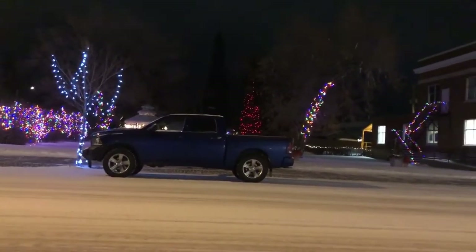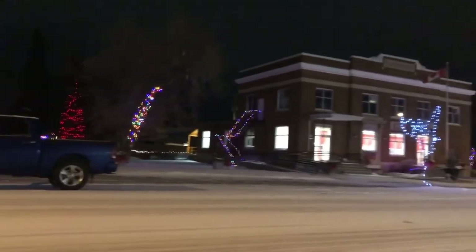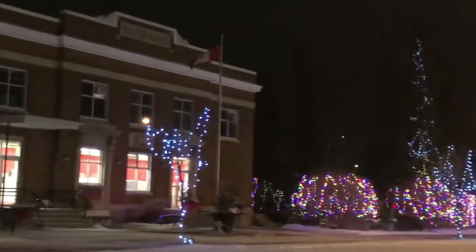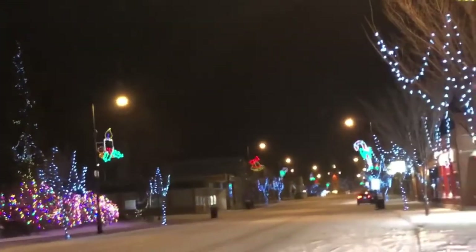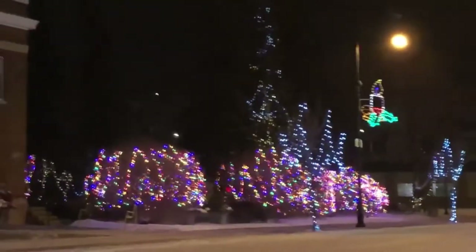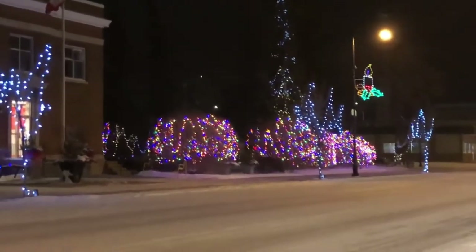I was out for a bit of a drive and thought I'd come downtown and look at the lights. It's snowing just a little tiny bit - this is the post office here. The lights that go down main street look so pretty. I feel like the town looks like the set of a Christmas movie.